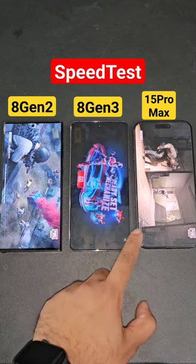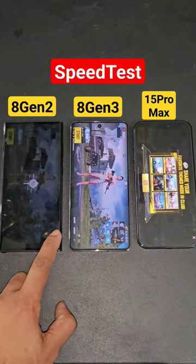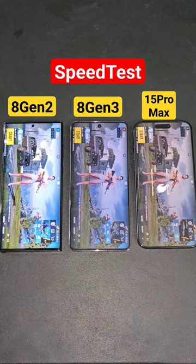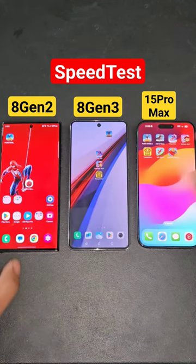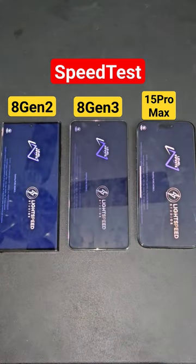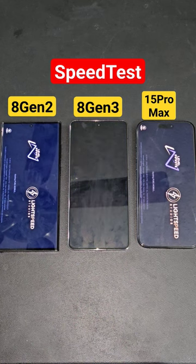The Snapdragon 8 Gen 3 did open slightly faster first, the second processor tested was the Snapdragon 8 Gen 2, and finally Apple's A17 Pro Bionic chipset opened faster at the end. Now let's do the test again for the second time — the second speed test between all three devices: S23 Ultra versus iQOO 12 versus iPhone 15 Pro Max.